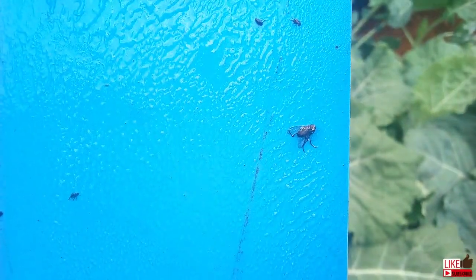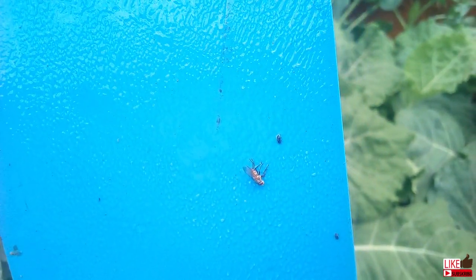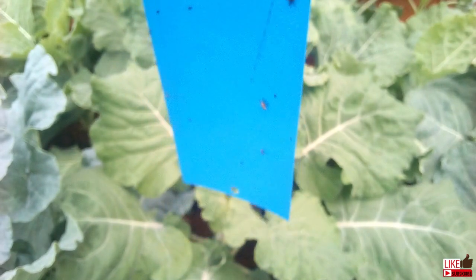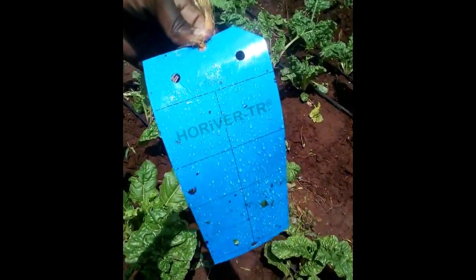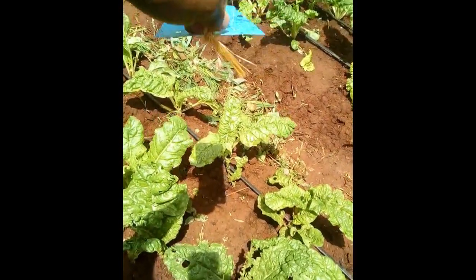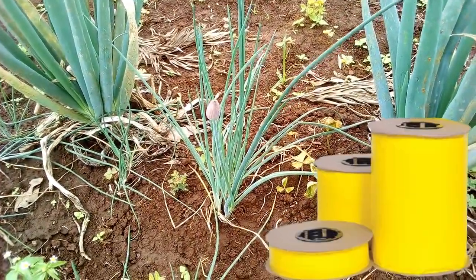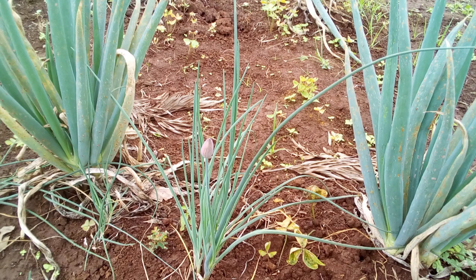On the other hand, the blue traps will trap aphids and thrips. In fact, the blue traps will attract thrips better than the yellow traps. Although sticky traps are in the form of cards, there are companies that sell the traps as one big roll, like tissue paper. The rolls will be more expensive but more effective due to the bigger surface area.